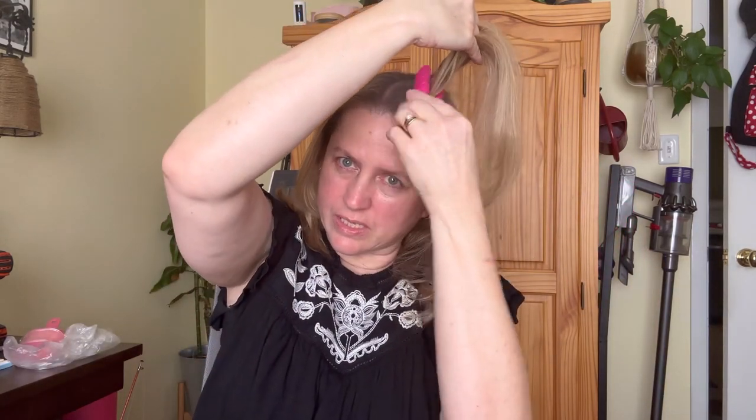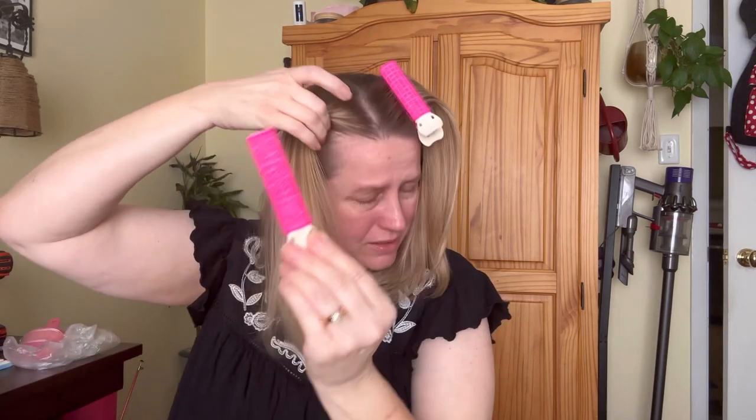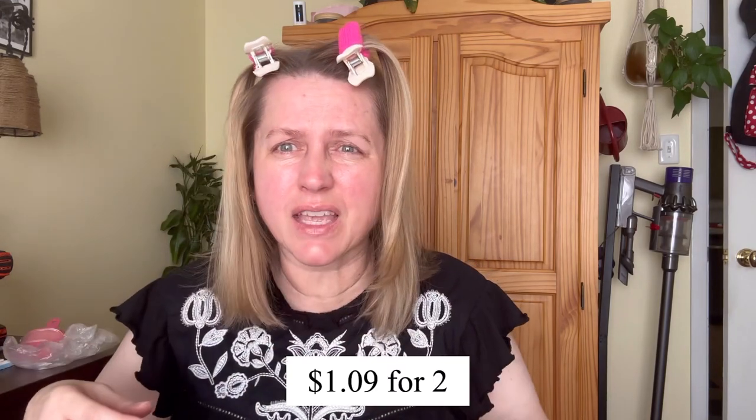I'm not sure how well these are going to work for my hair. I think I'm supposed to put them in like this — I don't have a lot of volume. I think you put them in your hair when it's wet and then blow-dry it. They're supposed to give you volume at the roots. I'll try these out and we'll see. No instructions came with them so I'll have to look at the website.